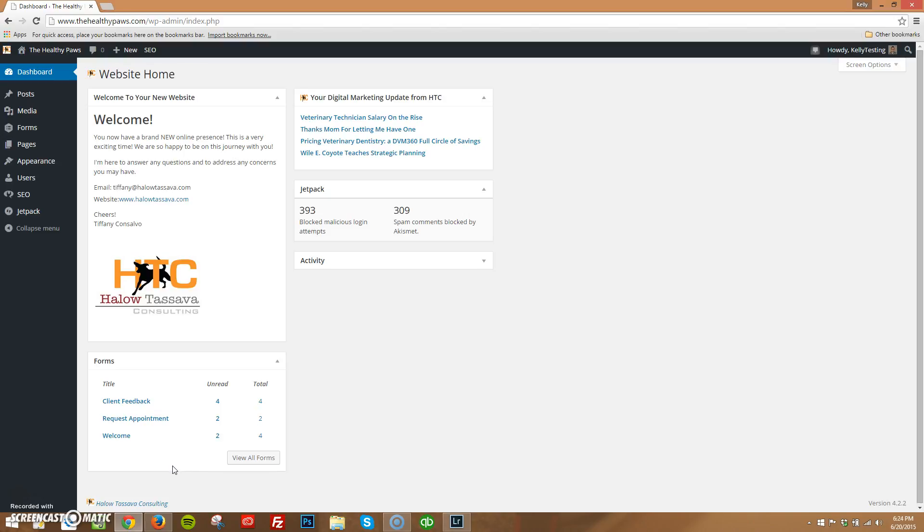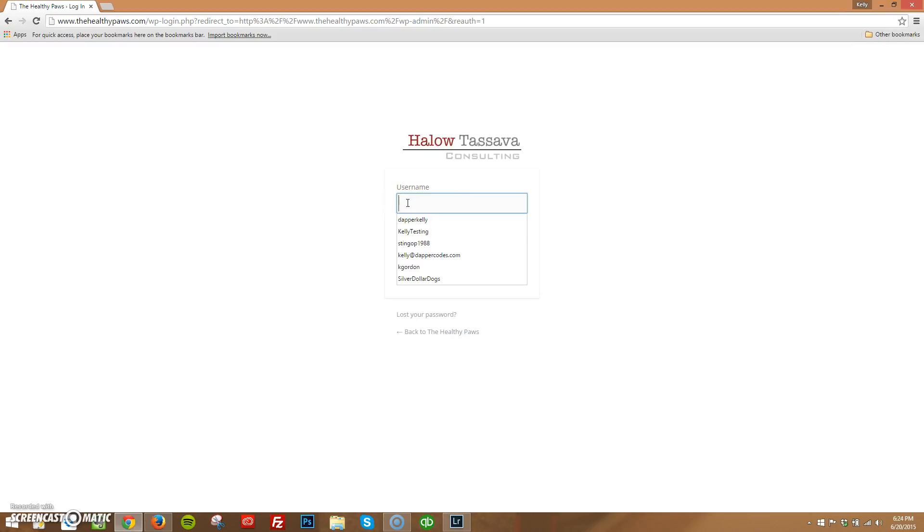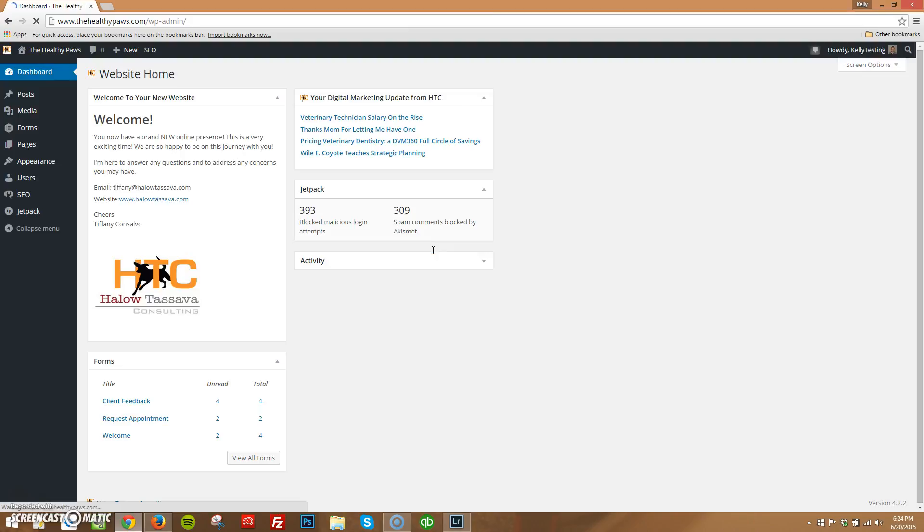So when you log in, which we will email you that information, for the purpose of showing you how this goes, you go to thehealthypaws.com/wp-admin. It brings you to this page. You put in your username and your password, which we will send you. Once you've logged in, you come to what we call the dashboard. This is where you kind of launch off from. We do have this personalized note here — from Tiffany — so if you somehow lose her contact information, here's her email address.